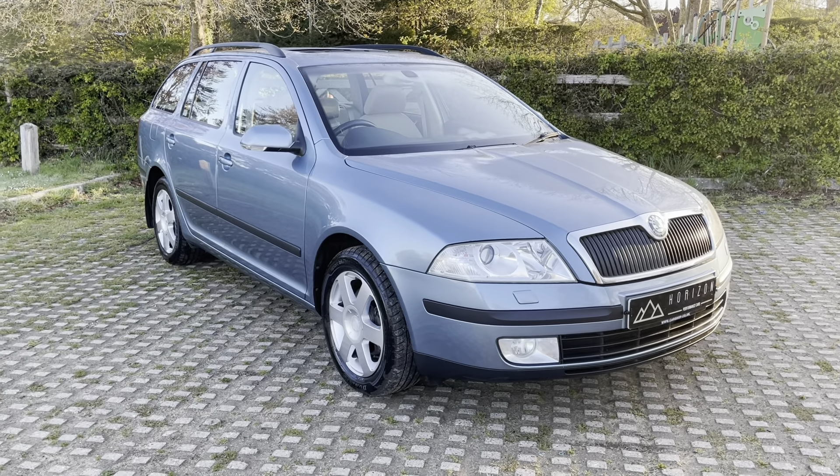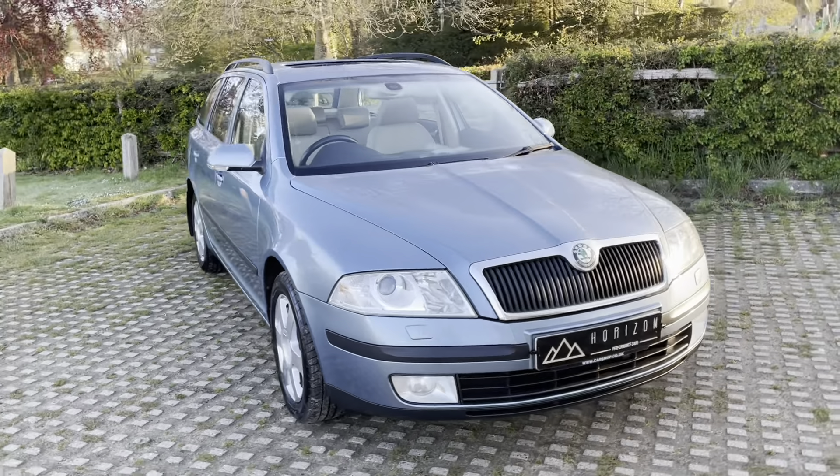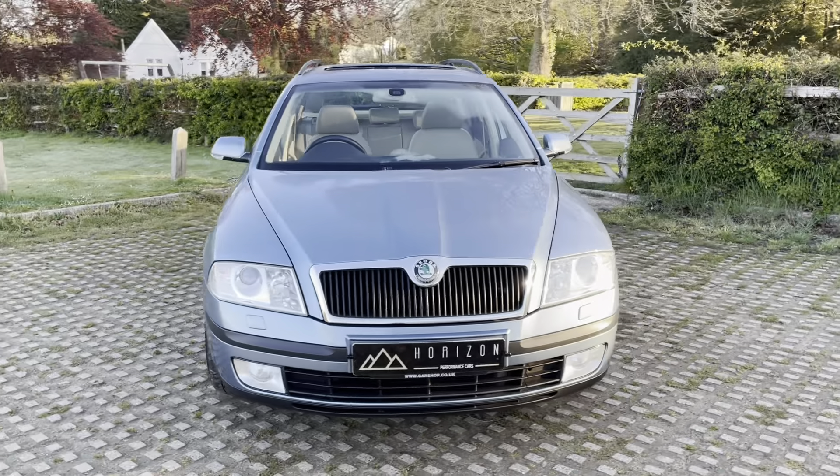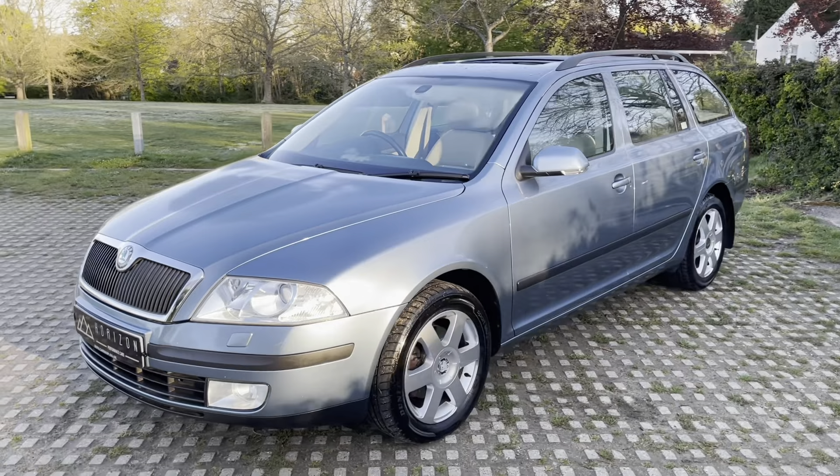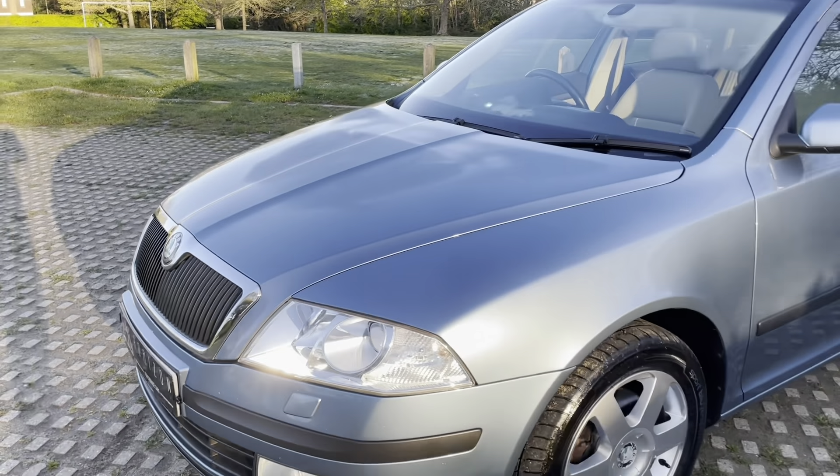It offers exceptional value at just £2,995. It would make an excellent family car or a brilliant workhorse — obviously it's got a massive load carrying capacity.